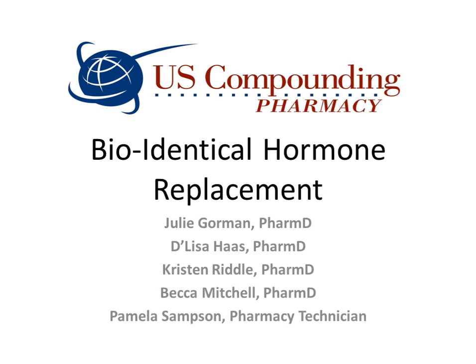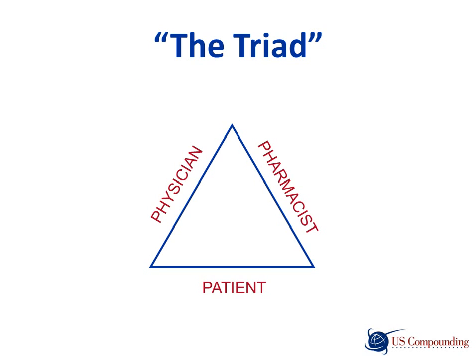Hi, I'm Julie Gorman. I'm glad you could join us today. I'm one of the four pharmacists on our team who specializes in bioidentical hormone replacement therapy for women. At U.S. Compounding, the pharmacists believe in the importance of the triad. The triad is a relationship between the physician, patient, and pharmacist.